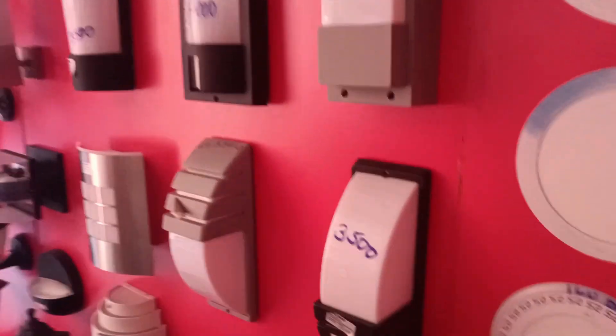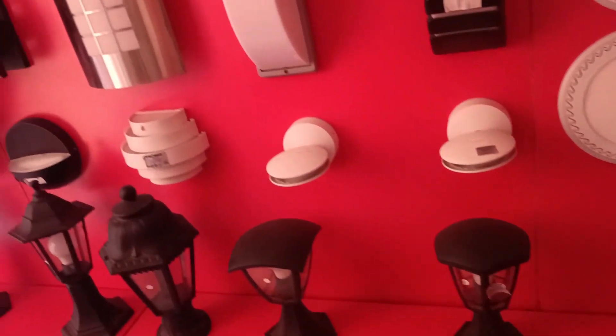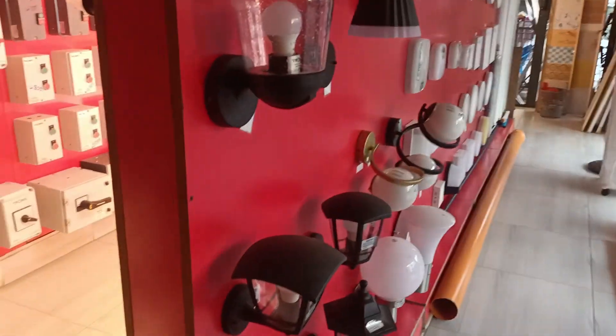I'll also be taking you through other kinds of lights. These are security floodlights as well, but they can still be used as a wall bracket. It looks like a security light, but you can also use it as a wall bracket in your house and they will serve the purpose. You can use them on your perimeter walls or at the corners of the perimeter wall tops, maybe at the gate — these are very good suggestive lights that you can put.